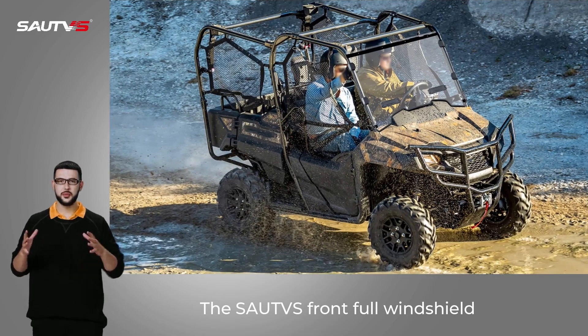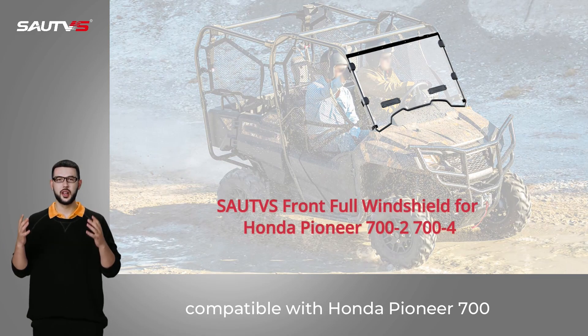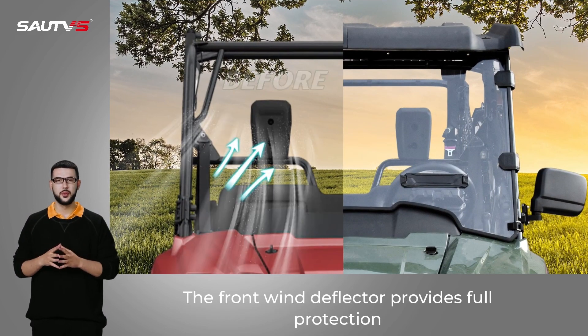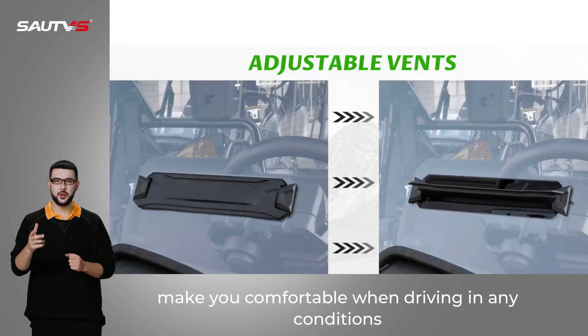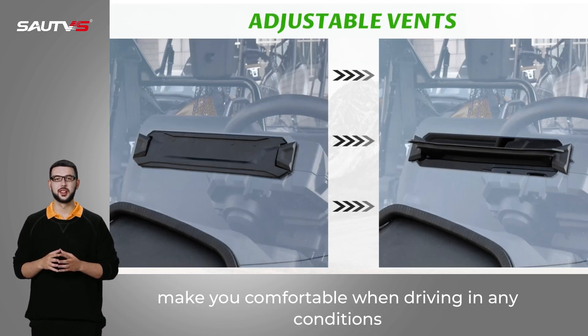The SAU-TVS Front Full Windshield, compatible with Honda Pioneer 700. The front wind deflector provides full protection. Two adjustable vents increase in-cab airflow, making you comfortable when driving in any conditions.